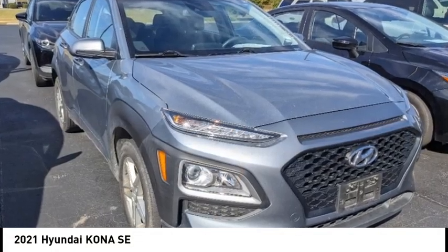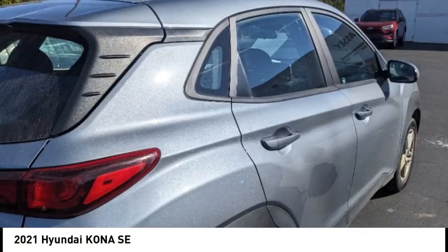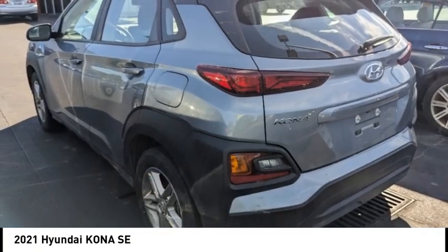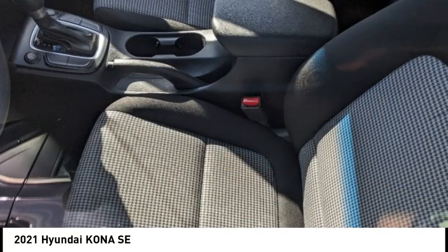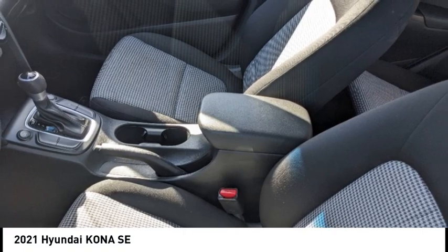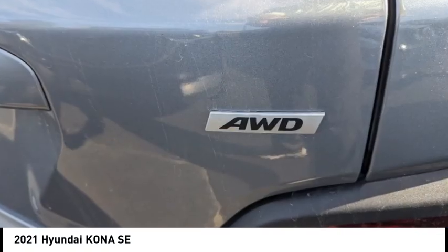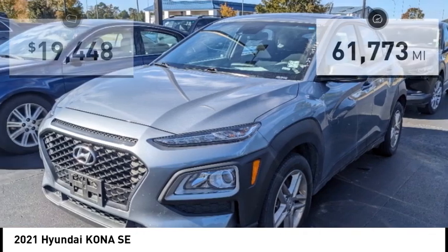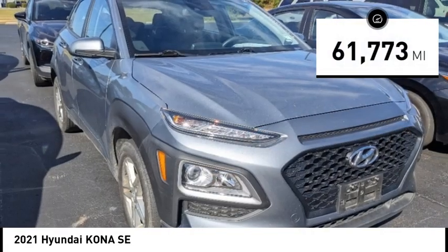Looking for the right vehicle? Check out the 2021 Kona. The Hyundai Kona provides a wide variety of functionality in a small SUV body. The energetic design is perfect for those looking to marry their adventurous side with their urban lifestyle, and is priced below $20,000. This vehicle has less than 65,000 miles.